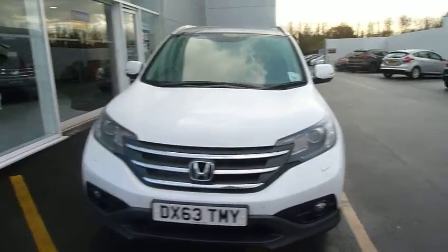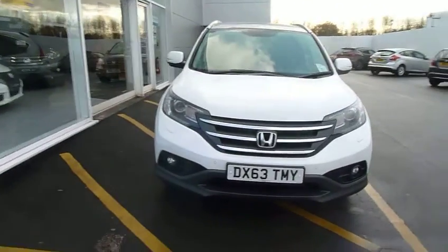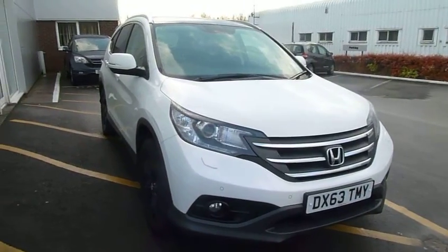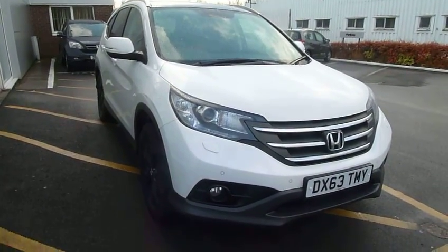Hello and welcome to the JT Hughes Honda website. Today we have for you a top of the range Honda CR-V EX, and it is a 2-litre automatic.